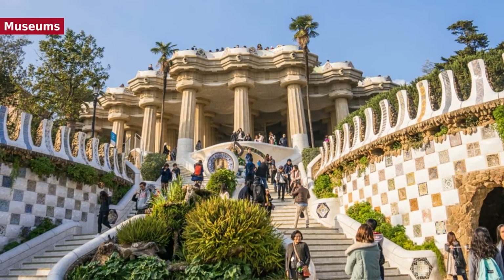Several museums cover the fields of history and archaeology, like the Barcelona City History Museum, the Museum of the History of Catalonia, the Archaeology Museum of Catalonia, the Barcelona Maritime Museum, the Music Museum of Barcelona, and the privately-owned Egyptian Museum.